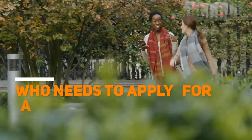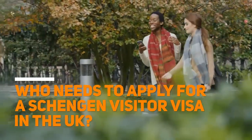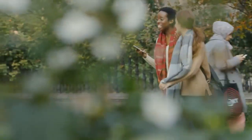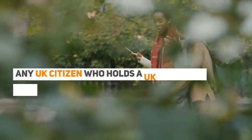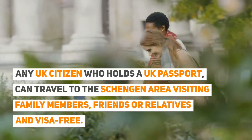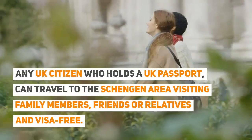Who needs to apply for a Schengen Visitor Visa in the UK? Any UK citizen who holds a UK passport can travel to the Schengen Area for the purpose of visiting family members, friends, or relatives, visa-free.